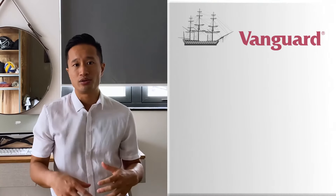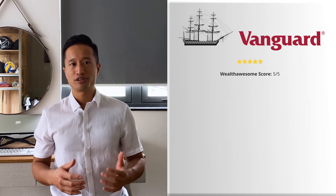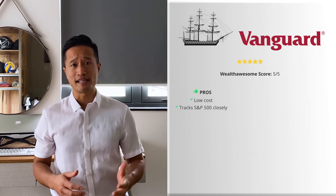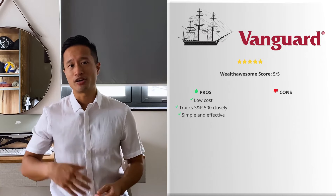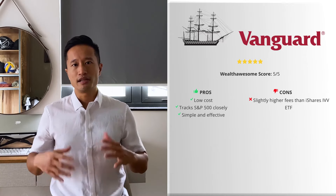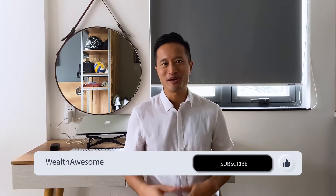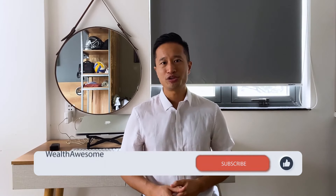VFV is a simple and effective fund from Vanguard that does exactly as advertised — it tracks the S&P 500. It's an effective option for passive investors. I'm a huge fan of VFV because American companies are way more diverse and it helps you avoid home country bias. Overall, I give it a score of five out of five. The pros: very low cost, tracks the S&P 500 closely, and is simple and effective. The cons: slightly higher fees than iShares IVV. In summary, it's an ETF for Canadians that tracks the S&P 500 index.